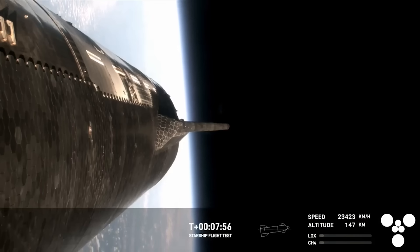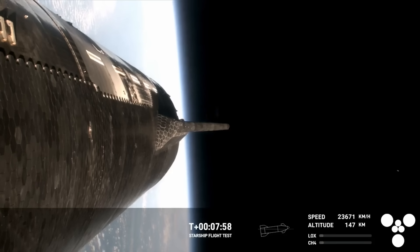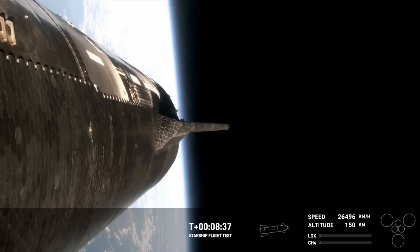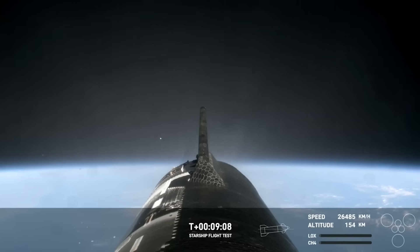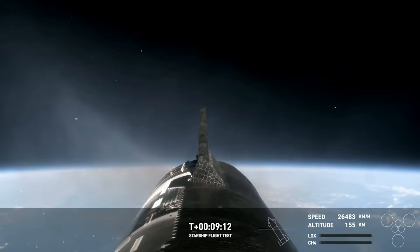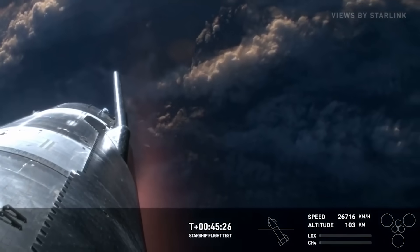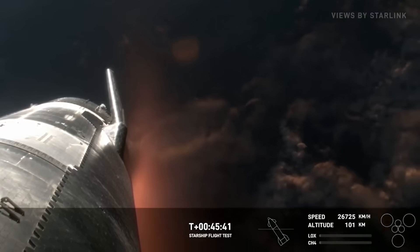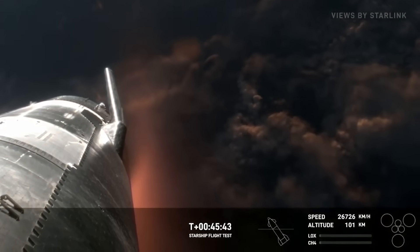That entire time, the upper stage had been gaining speed and altitude with its six engines lit. That was until t-plus eight minutes and nine seconds when the three Raptor vacuum engines shut down, followed by the inner engine soon after. Over the next 30-plus minutes, the upper stage was coasting around the globe getting closer to its planned reentry point. At t-plus 45 minutes and 23 seconds, onboard cameras showed plasma starting to build up around the vehicle. This time around, the vehicle looked very stable, unlike the last attempt.